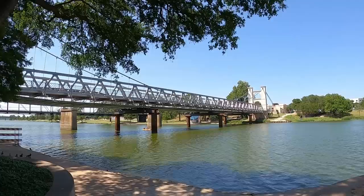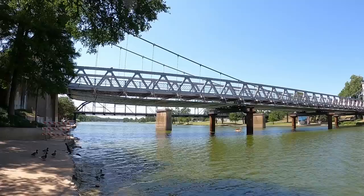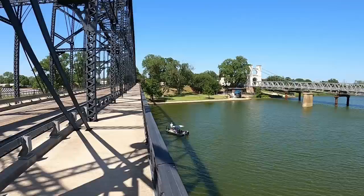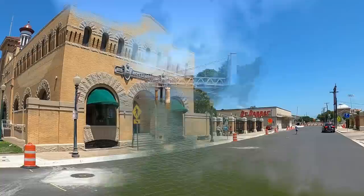One of the great features of Waco are the bridges across the Brazos River. This is the Waco Suspension Bridge, built in 1870 by John Wesley Mann, who lived in the historic East Terrace House that we visited earlier. He supplied the bricks for the construction of this bridge. Unfortunately it's under construction right now, so we can't walk across it.